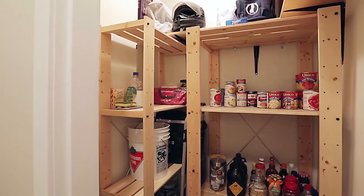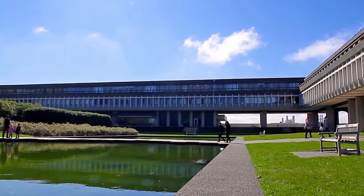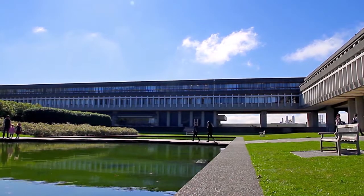Your home also comes with a storage room near the front door. You'll be a short commute up to Simon Fraser University on Burnaby Mountain.